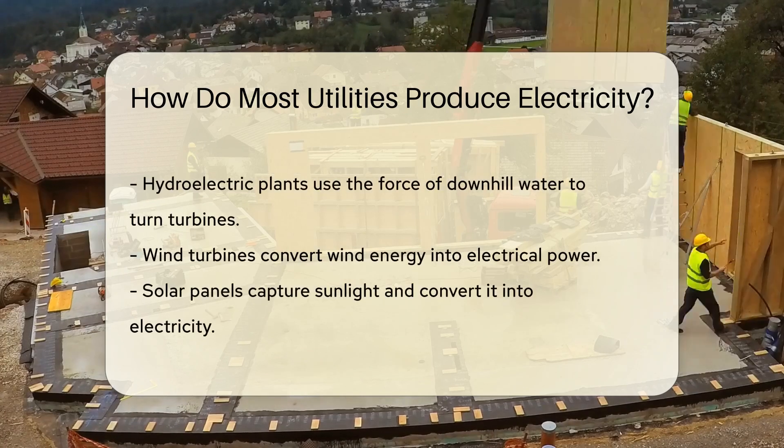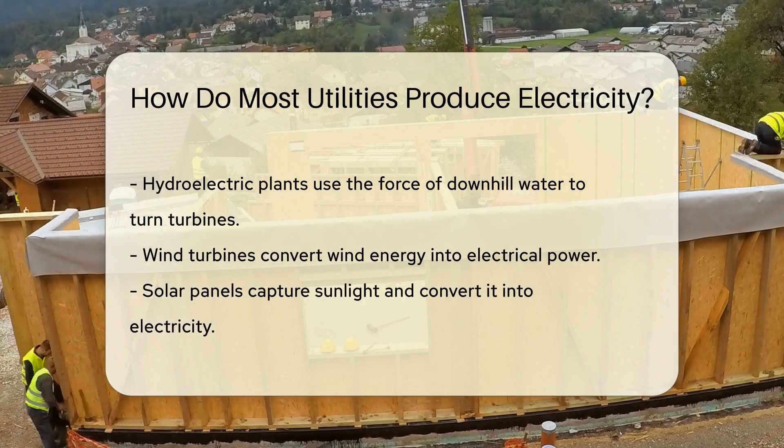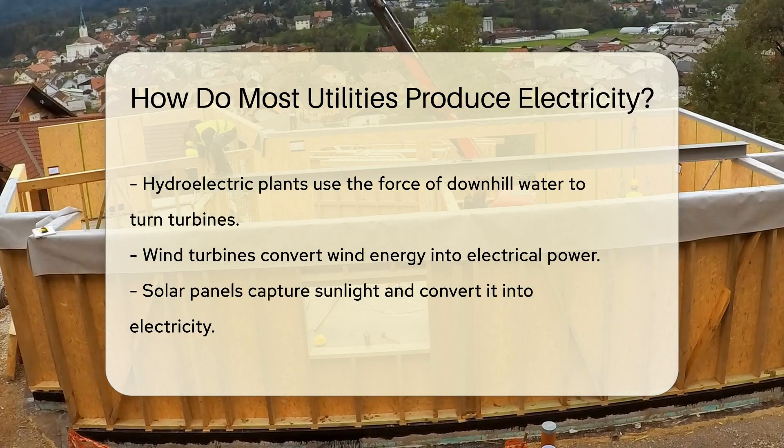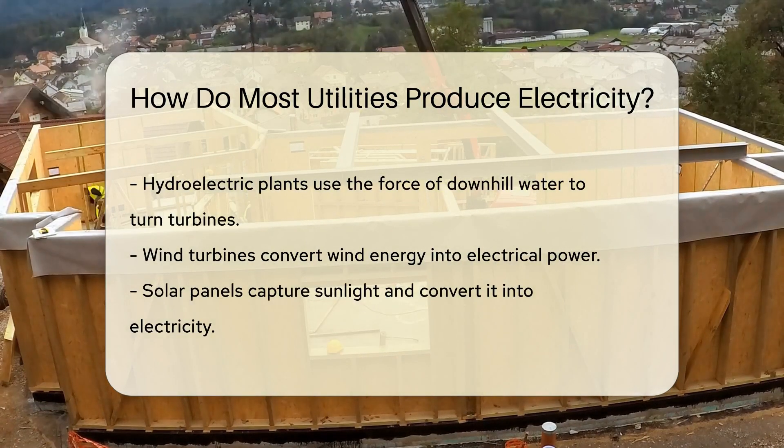Coal plants crush the coal into powder, then burn it to heat water in massive boilers. This creates steam. The steam spins turbines connected to generators — voila, electricity is born.